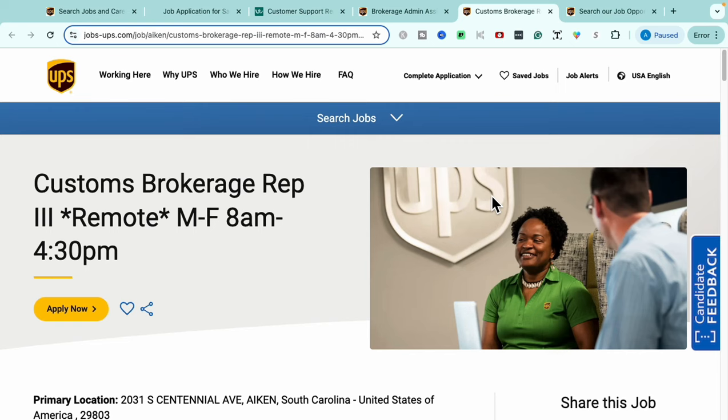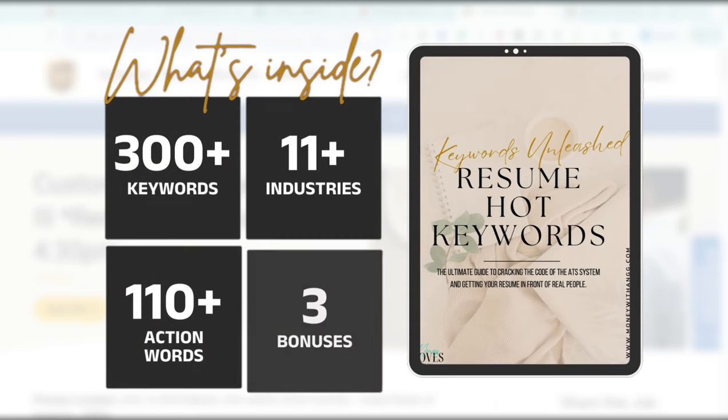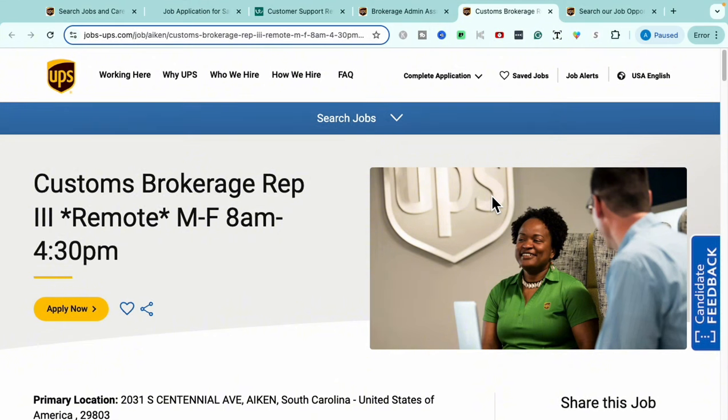If you need a resume level-up, get your hands on the Resume Keyword Guide — link is in the description and pinned comment. It gives you over 300 resume keywords, action words to start your sentences off right, mini trainings, and exclusive job leads to help prime your resume for success, so your resume can stand out against everyone else's.